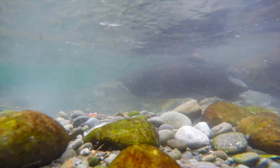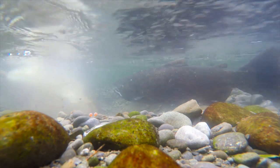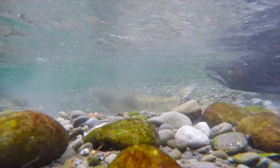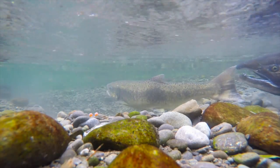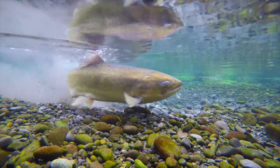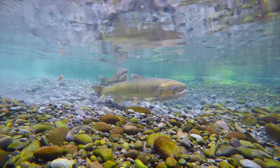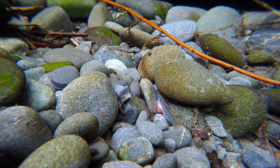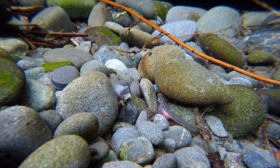The hen covers up the ova with more shingle. The scooped-out shingle bed is called a redd. The eggs are buried under the gravel for three months, hatching into little alevin. These are smaller than the size of a 10 cent piece. They hide out under the stones on the watch for predators.